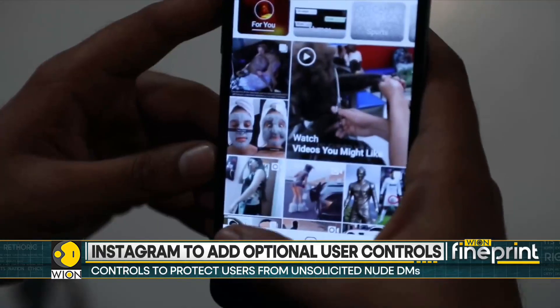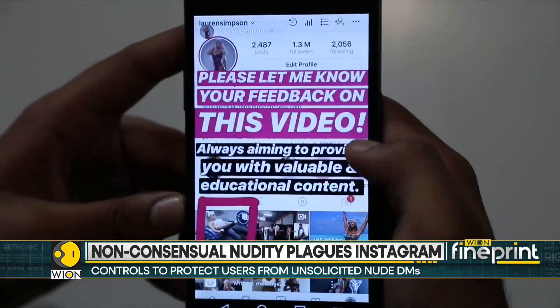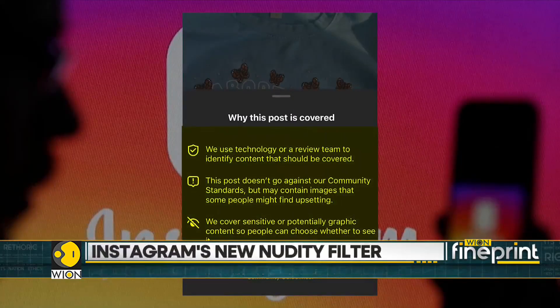So basically, Instagram will process all the images on the device. Thus, nothing will be stored on its servers. If the photo is from a trusted person, people will have the option to view it.